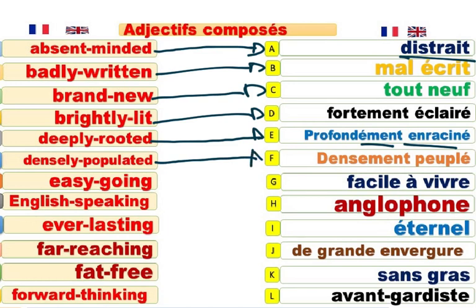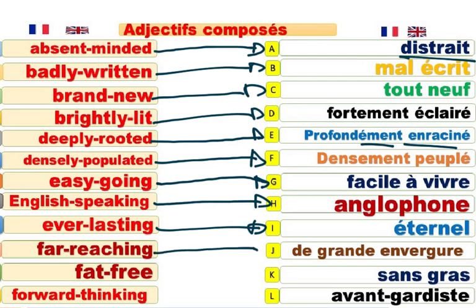Densely-populated city. In an English-speaking country. England is an English-speaking country. L'Angleterre, c'est un pays anglophone. Everlasting. Éternel. This film is everlasting. Ce film est éternel.